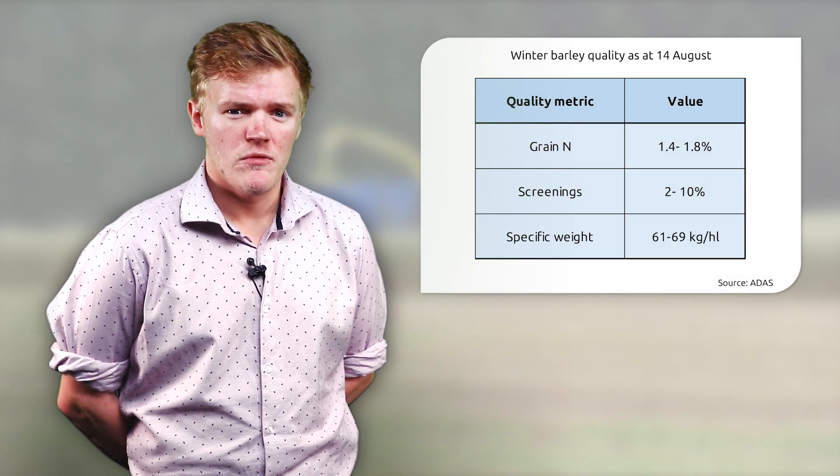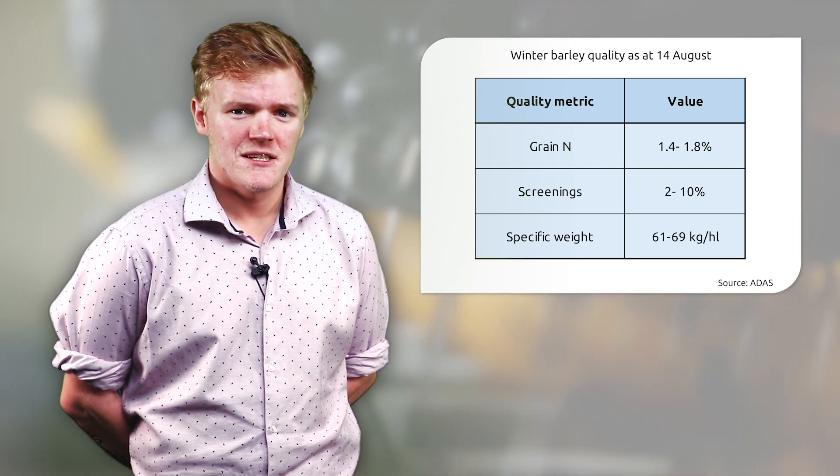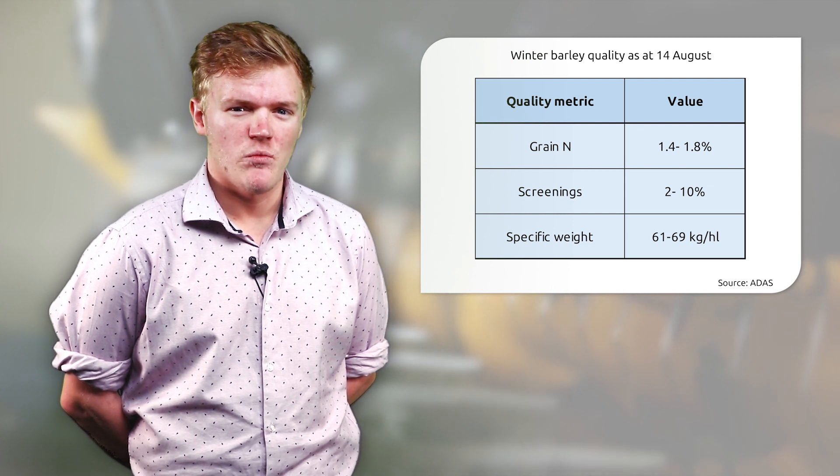For winter barley we've seen similar patterns — variable specific weights with some low bushel weights, particularly on very light land in the east. Grain nitrogens on malting varieties have reportedly averaged around 1.6%.